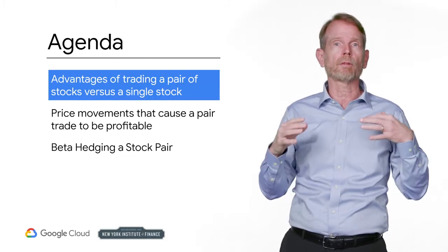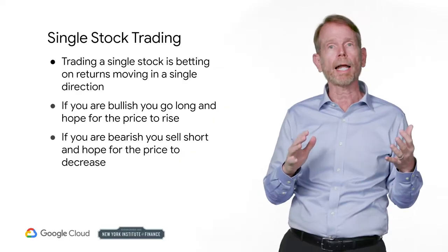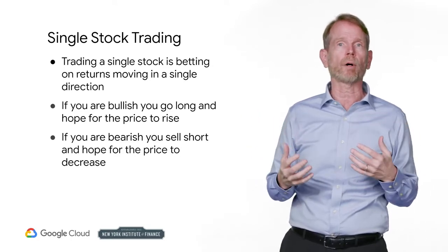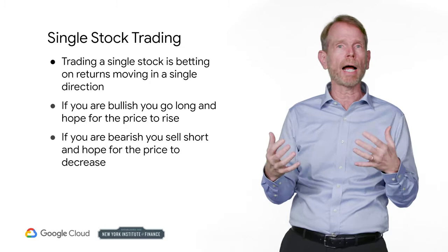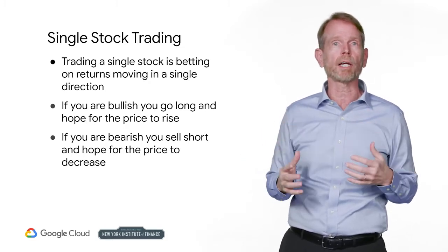First, we are going to look at some of the benefits of trading two stocks together. When you trade one stock, you are betting on the direction. Suppose you are bullish on Apple. You buy Apple, you expect the price to increase. It does. You sell at a higher price. You are able to buy low and sell high. As long as you cover costs, this trade makes you money.